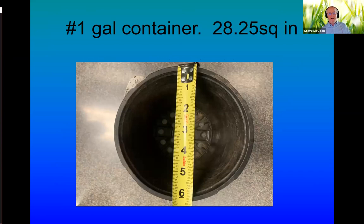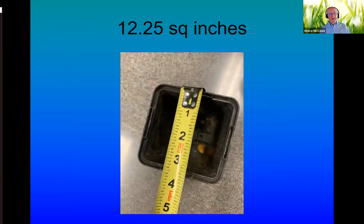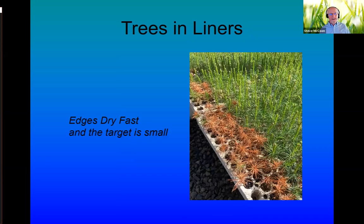Looking at target sizes: a one-gallon container has only about six inches in diameter on top. A plant I just bought from my yard was about four and a half inches wide — 14 square inches — down to 12 and a half square inches in a four-inch pot. These things are getting pretty small, and then you place canopies on top of that. It's hard to get water in there.